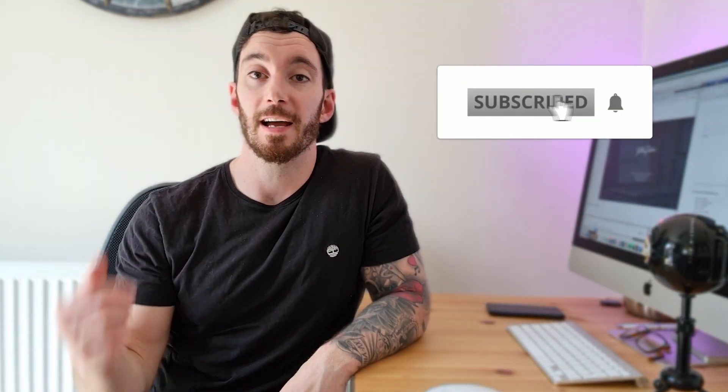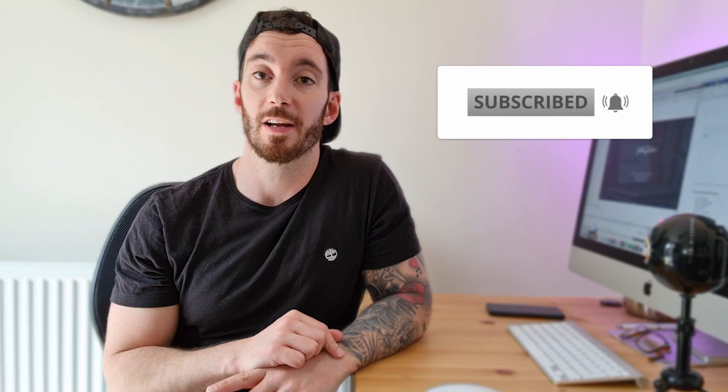Hopefully you found that valuable. If you enjoyed it, give it a thumbs up — it really helps other people find my content. There are loads of other videos on the channel designed to help you up your web design game and improve your business, so go check it out. Hit Subscribe if you haven't already and hit the bell notification for future releases. I'd love to hear how you're getting on with your hero section — pop a comment below and I'll get back to you. Catch you in the next one.